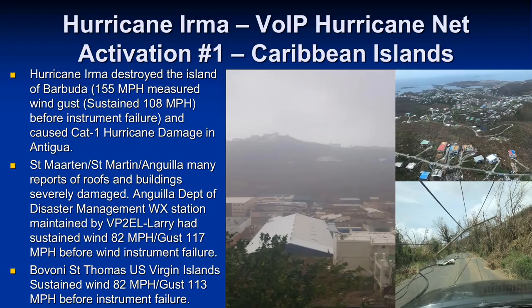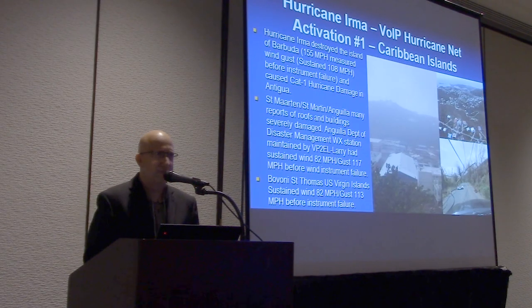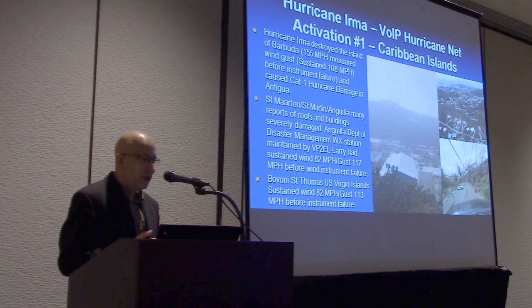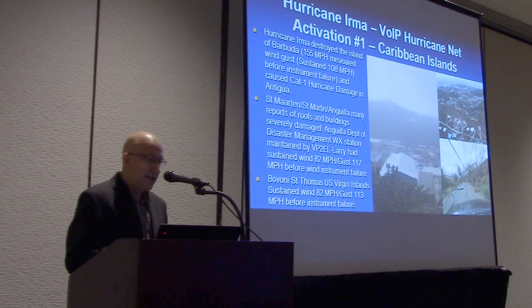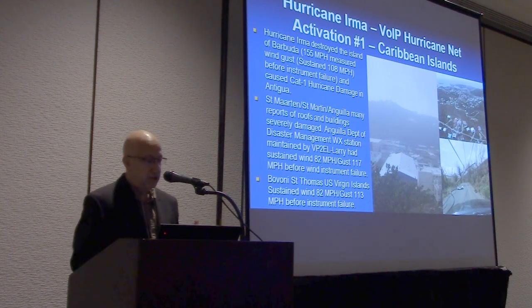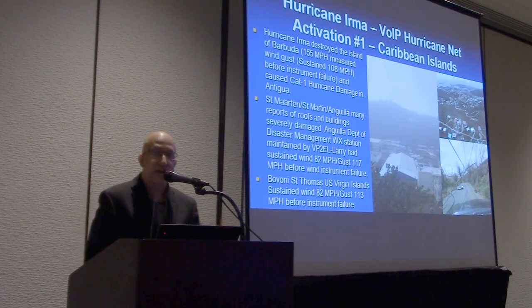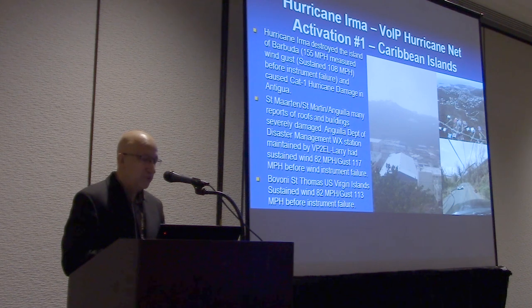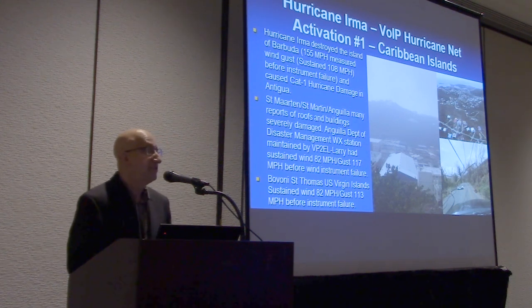Harvey stalled — you're going to hear that theme again when we cover Florence. Then there was Hurricane Irma, which essentially destroyed the island of Barbuda. They had a measured wind gust of 155 mph before the instrument failed. In St. Martin and Anguilla, an amateur radio operator at the Anguilla Department of Disaster Management had a weather station online. We pulled it and got information with a highest sustained wind of 82 mph with a gust to 117 mph before that instrument failed. In the U.S. Virgin Islands, another online station recorded a 113 mph wind gust before it failed.